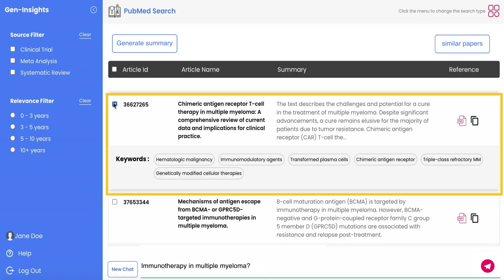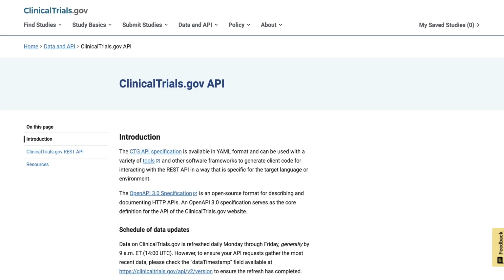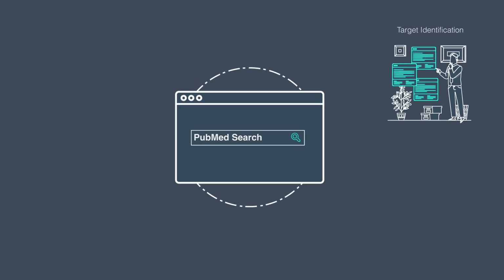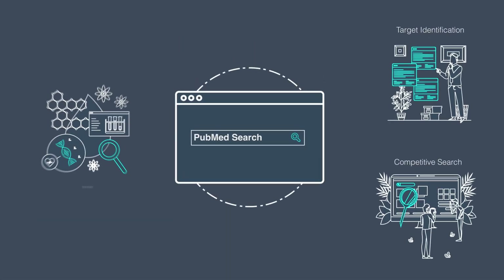Scientists can quickly access the PubMed articles whose summary is generated. This solution can also be applied to other repositories such as clinicaltrials.gov, thereby facilitating speedy drug discovery and development processes like target identification, competitive search, and biomarker development.